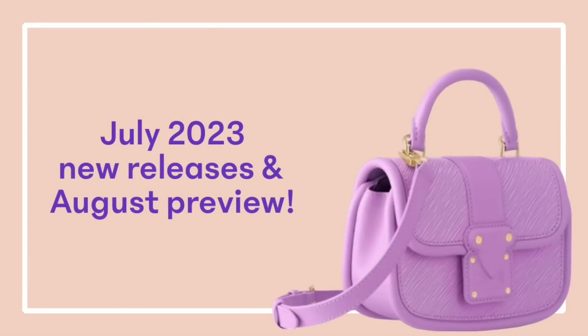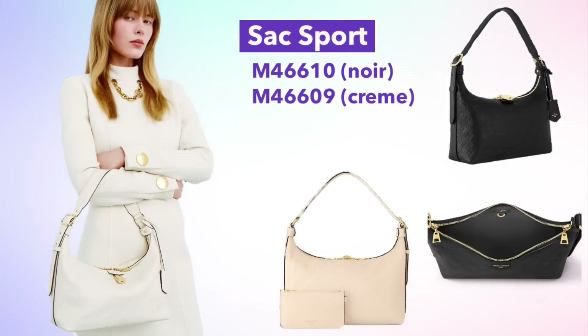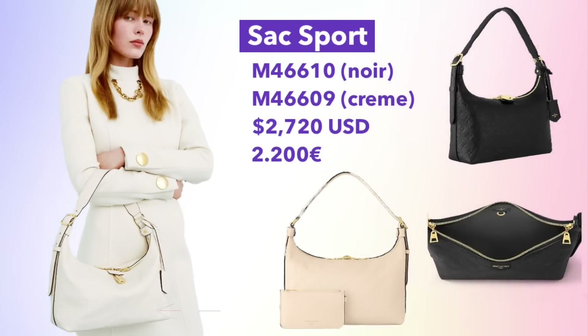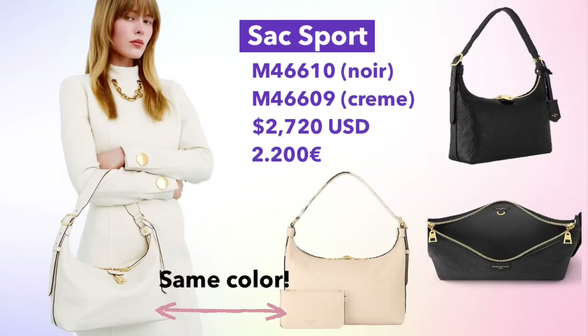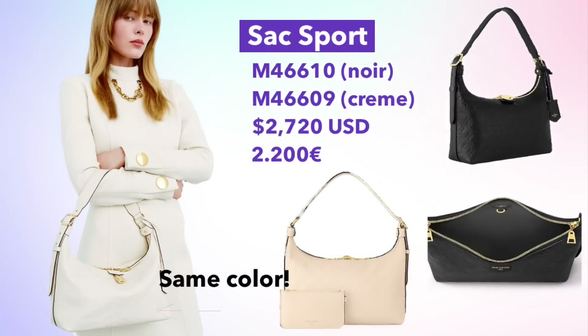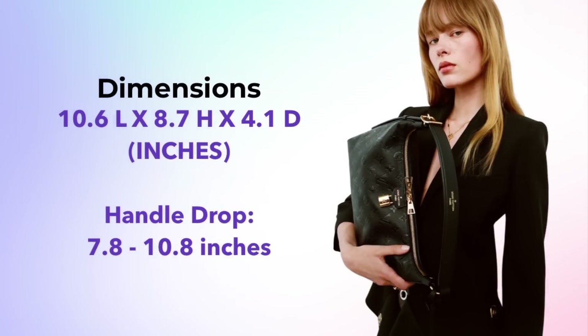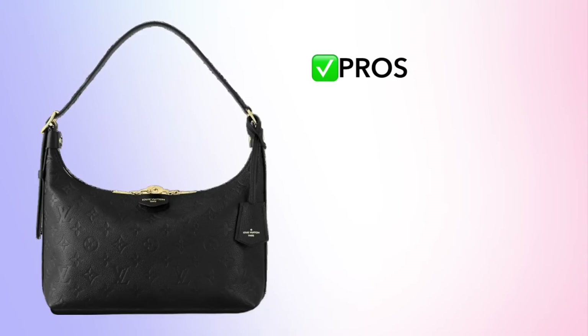Let's get started. I'll be going through the new releases roughly in chronological order. The new Sax Sport was released on June 16th in the US and July 12th globally. It comes in two different colors in Empreinte leather. This bag is pretty similar to the Carryall which was launched last year; however, this is slightly smaller. The dimensions are on screen, and it's in the regular size monogram print, not the giant monogram that's on the Carryall.